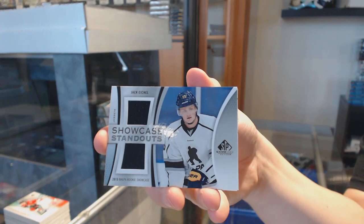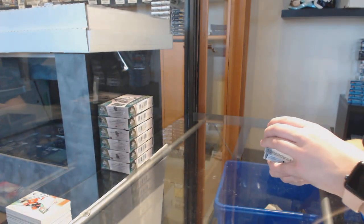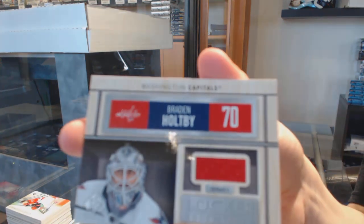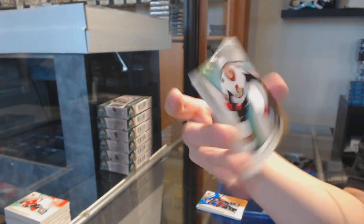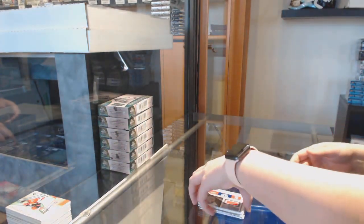Jack Eichel, Buffalo Sabres, showcase standouts jersey. Braden Holtby, locker essentials for the Washington Capitals. And Eric Brannstrom for the Ottawa Senators, rookie jersey.